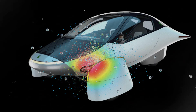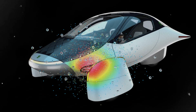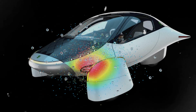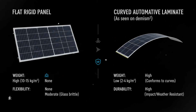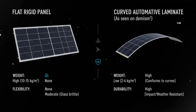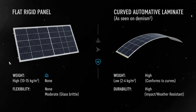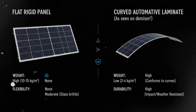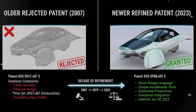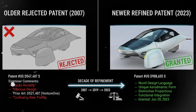The patent explains the challenge clearly. Traditional solar panels simply aren't built for vehicles. In typical terrestrial installations, weight isn't critical, bending isn't required, and impact risks are predictable. But once you mount solar panels onto a vehicle with complex curves and harsh operating conditions, everything changes. Flat, tempered glass panels are durable but heavy. Polymers are lighter but can yellow,